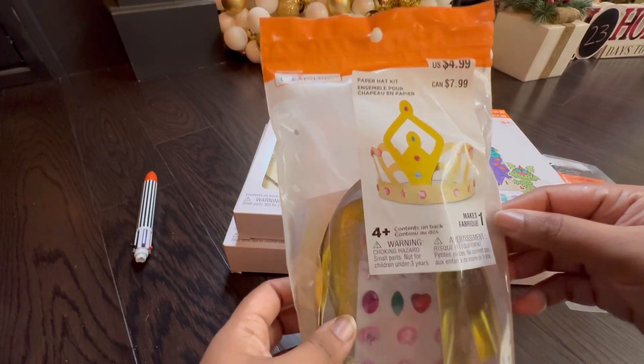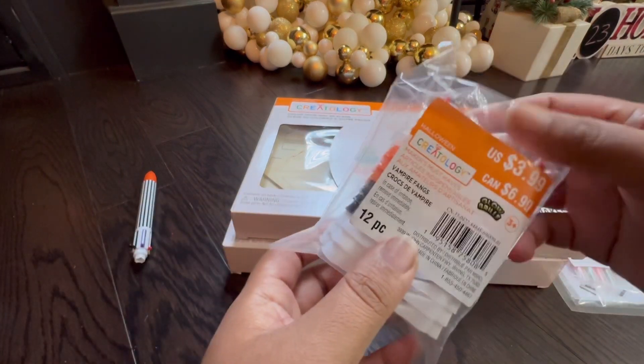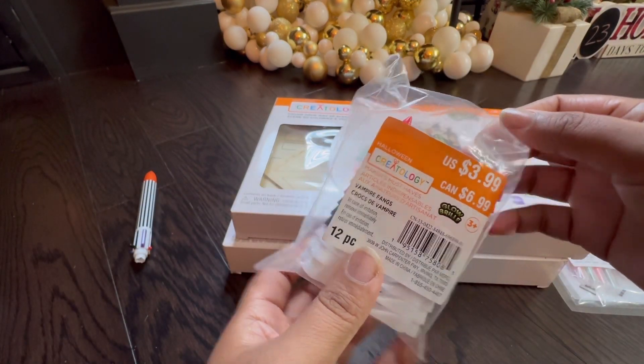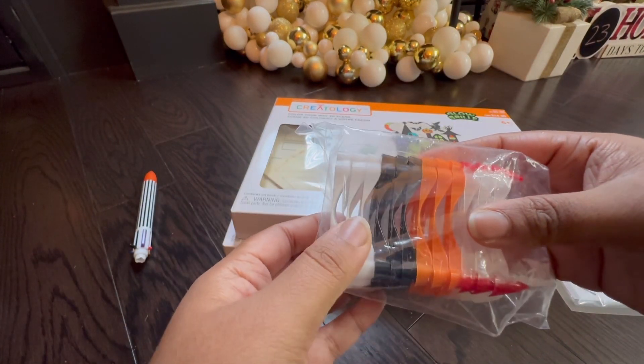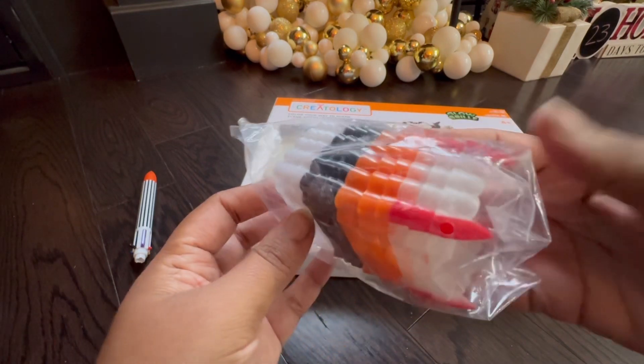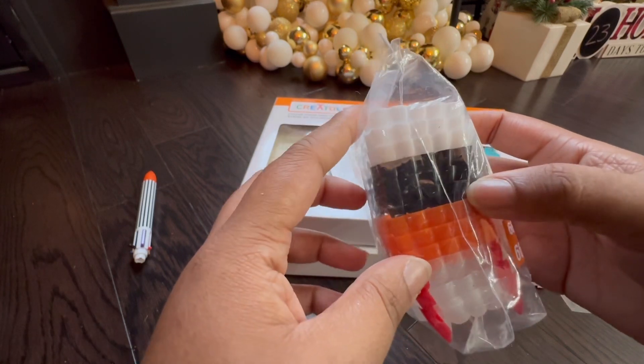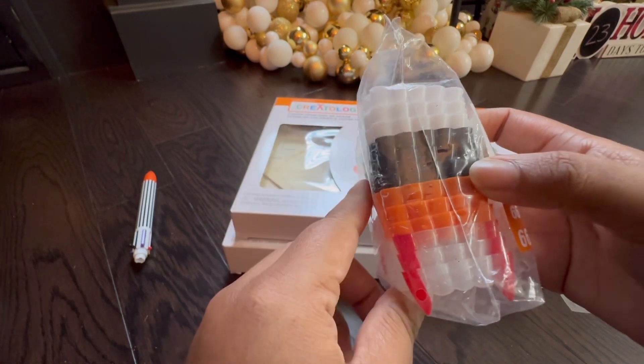This is one of my favorite items in this box — it's $6.99 and they're vampire fangs you can put in for Halloween. They're so cool. I remember as a child I used to wear these and they would glow in the dark, so this is really fun for little kids.